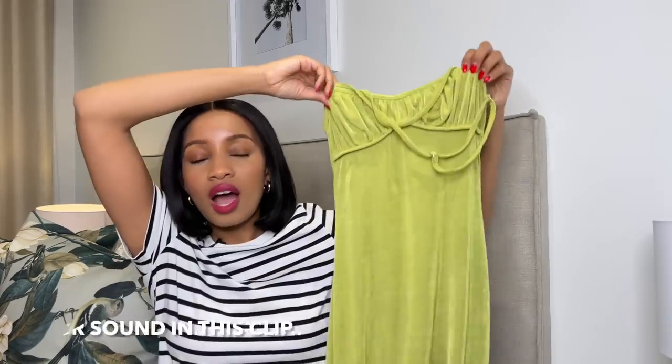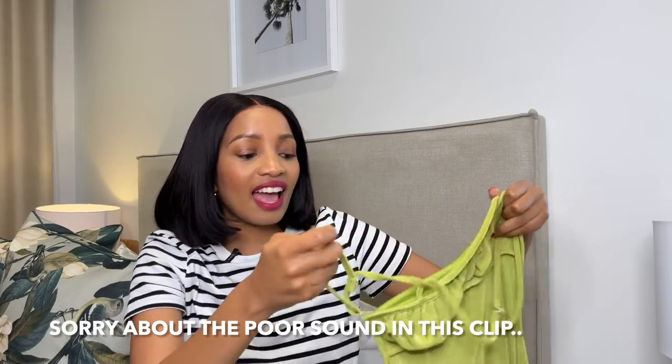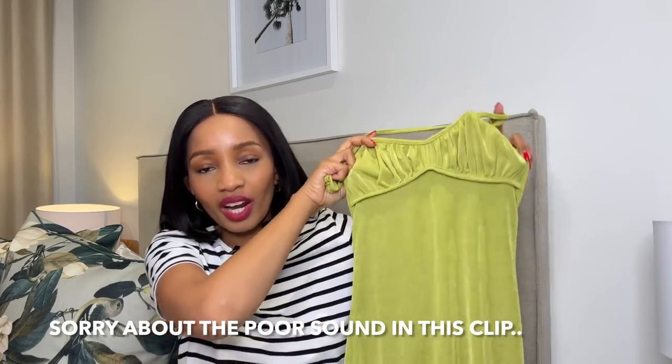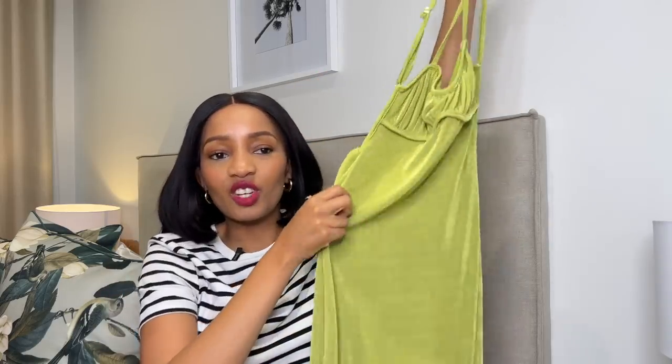Something else from that same Shein order is this dress — I got a similar one in pink in my other Shein haul and I loved how that dress fits and the color. I wanted to wear a green one as well because I've got a green pair of sunglasses that I haven't had the chance to wear — my sister gifted them to me. So this is the green dress, which I'm really really excited about. Unfortunately I don't have a picture of me in it yet; this is my second buy of this style and it fits like a dream.